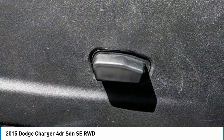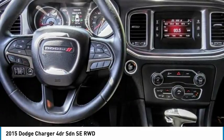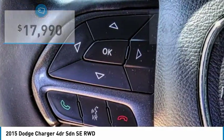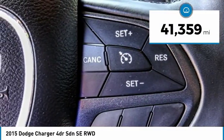Peace of mind comes standard with the Charger's 5-star government front and side impact crash test rating, and is priced below $20,000. This vehicle has less than 45,000 miles.